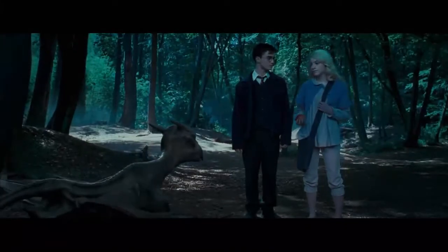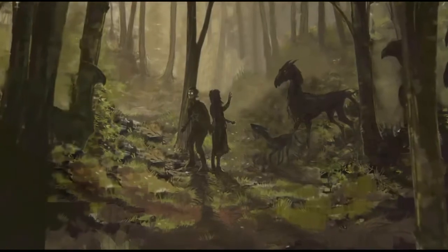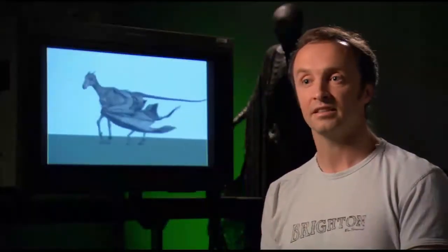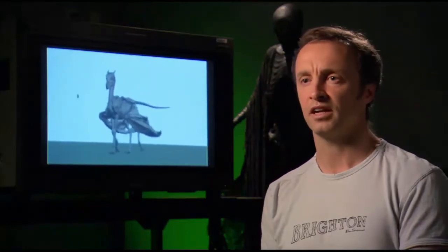In the forest sequence we're introduced to a baby Thestral, which was an idea that David Yates had, because he wanted to show that these were living creatures that bred and ate — and they weren't some kind of skeletal, ghostly thing. They were real and living.